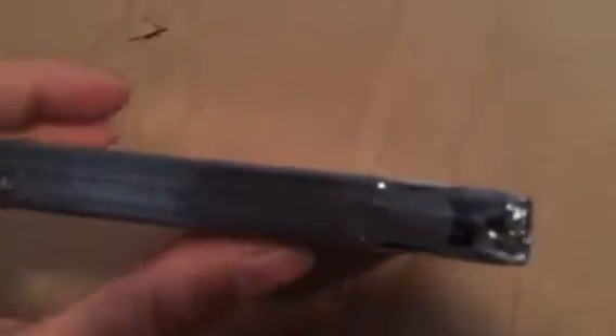Now, I'm storing this in a clear Ziploc bag. I don't find any rips — there's that corner. I don't see any tears; nice edges.